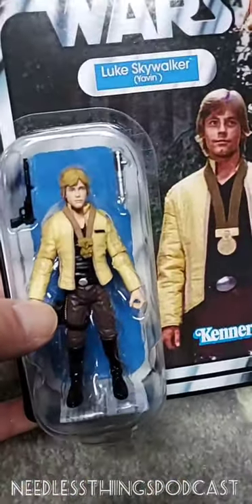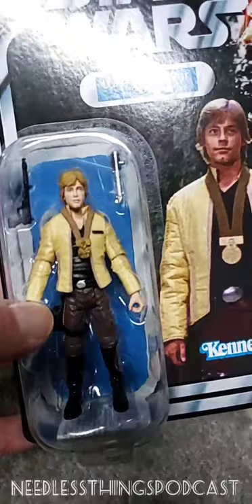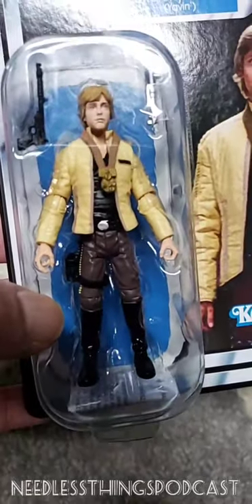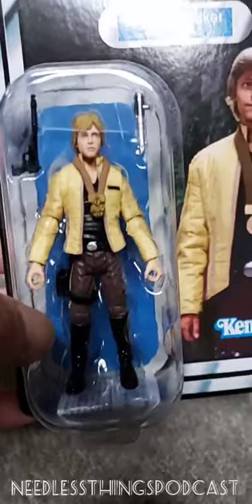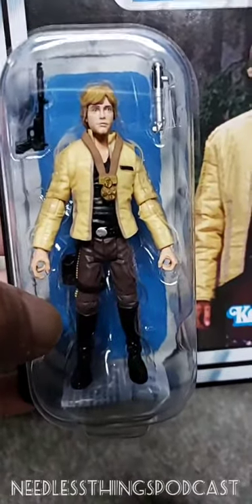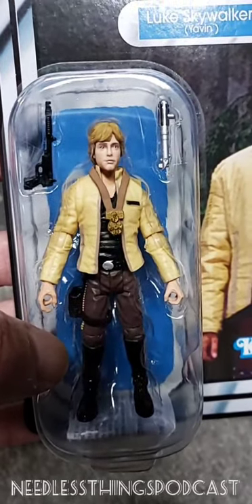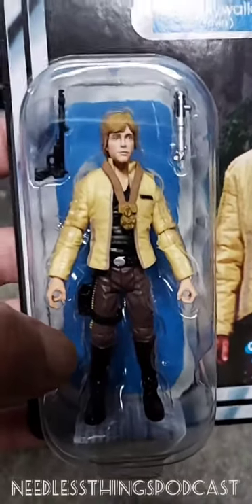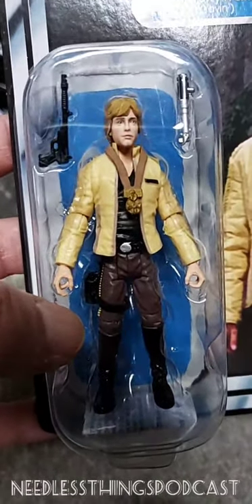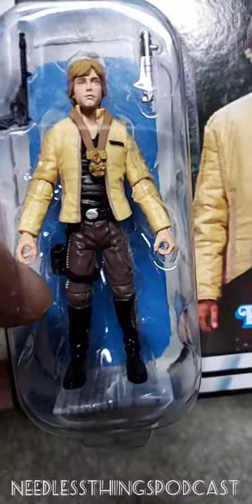This one I was genuinely excited about - and you can walk into any store now and buy them. Even before the new Marvel comics started, this is basically what Luke wears in them. When I was a kid, the Dagobah fatigues Luke was the Luke I used the most. Once Jedi Luke came out, he was the go-to figure, but I think prior to Jedi was when I did the most playing with Star Wars toys - because that was before G.I. Joe came out and supplanted Star Wars for me. This is what adventurer Luke could look like. I like this look for Luke a lot.